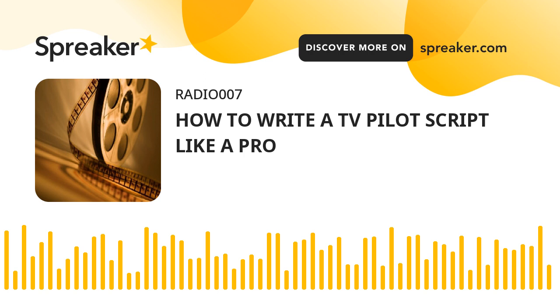Next comes the business of getting your pilot script into the right hands — by getting a job as an assistant, networking, moving to LA, etc. All of which you can read more about in our post on how to write for TV.